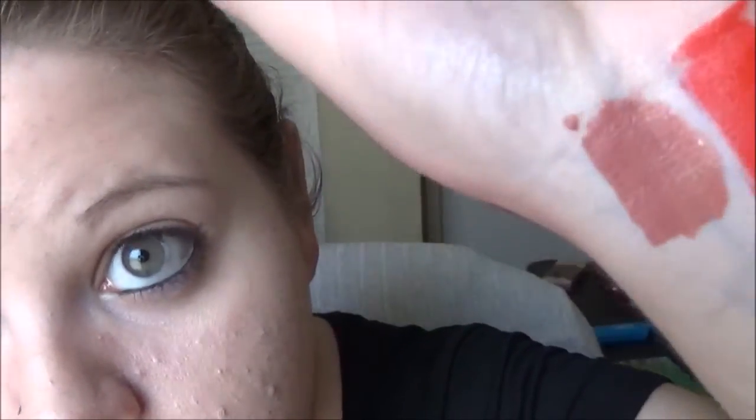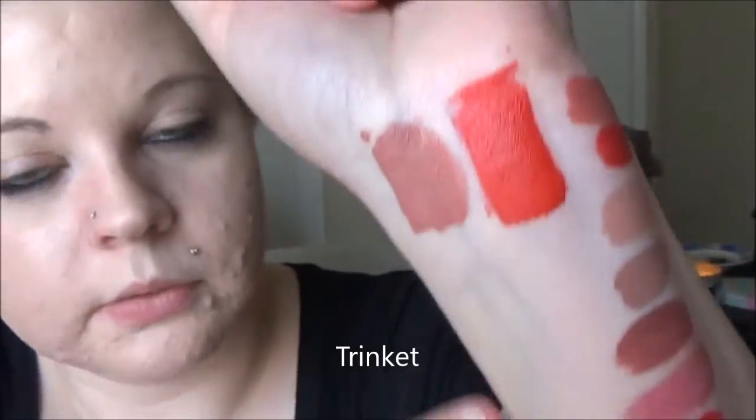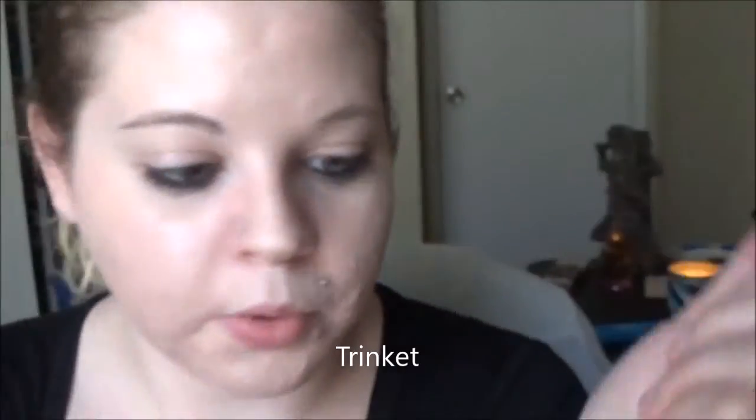Last but not least, my recent favorite — the Sugar Pill Trinket liquid lipstick. So gorgeous, I'm in love. It's got little gold shimmers in it. It is so pretty.